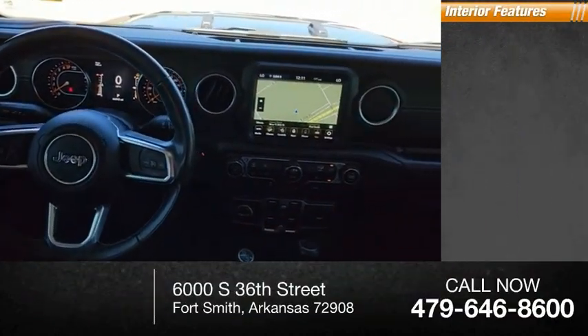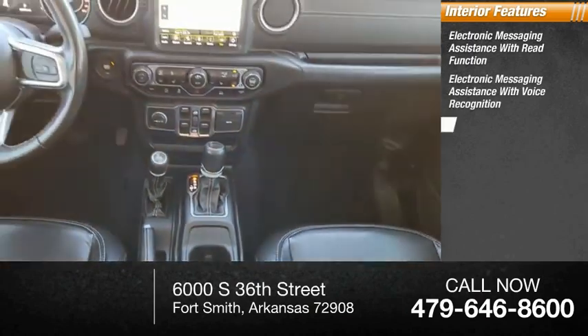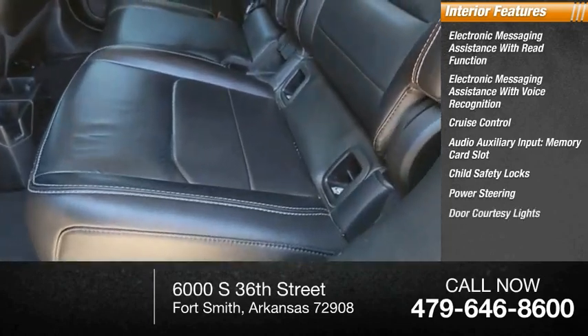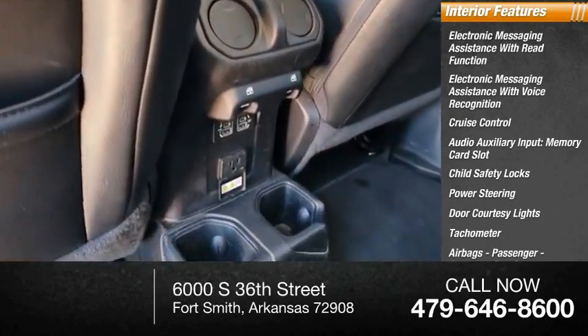Inside you'll find electronic messaging assistance with read function, electronic messaging assistance with voice recognition, cruise control, audio auxiliary input, memory card slot, child safety locks, power steering, door courtesy lights, tachometer, airbags — passenger occupant sensing deactivation, and one-touch windows — two.